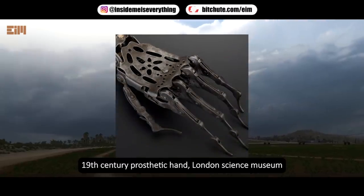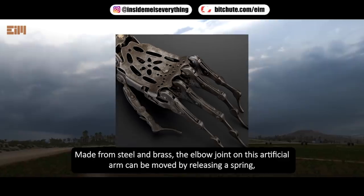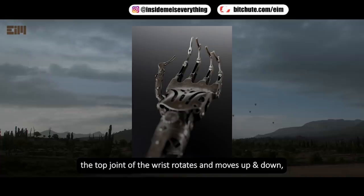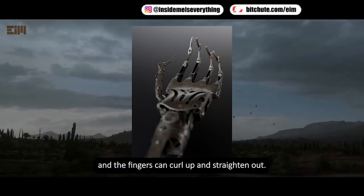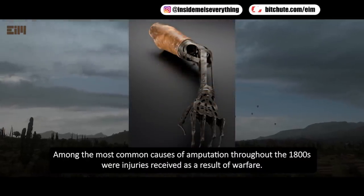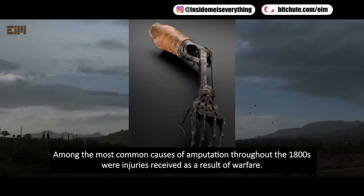19th century prosthetic hand, London Science Museum. Made from steel and brass, the elbow joint on this artificial arm can be moved by releasing a spring. The top joint of the wrist rotates and moves up and down, and the fingers can curl up and straighten out. The wearer may have disguised it with a glove. Among the most common causes of amputation throughout the 1800s were injuries received as a result of warfare.